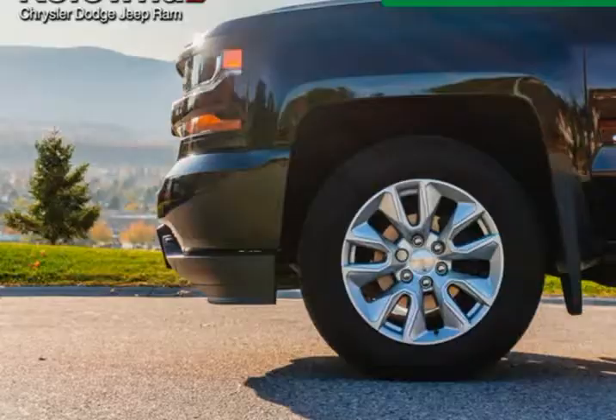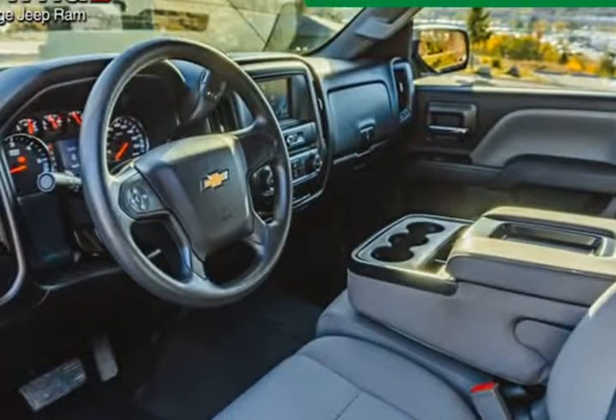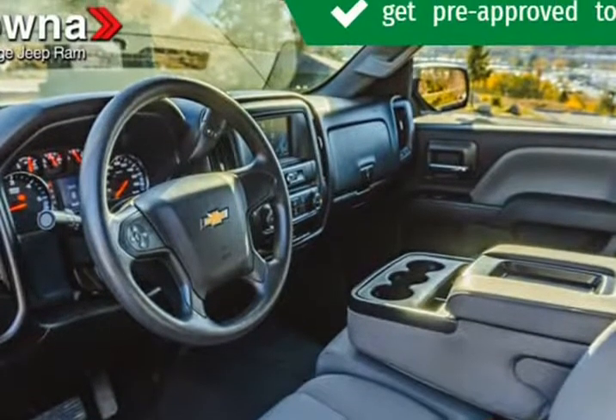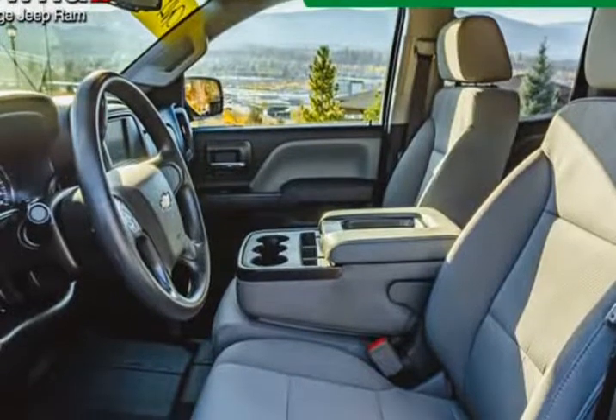We pride ourselves in consistently exceeding our customers' expectations. Stop by our dealership or give us a call for more information. Visit us at KelownaJeepRam.com.